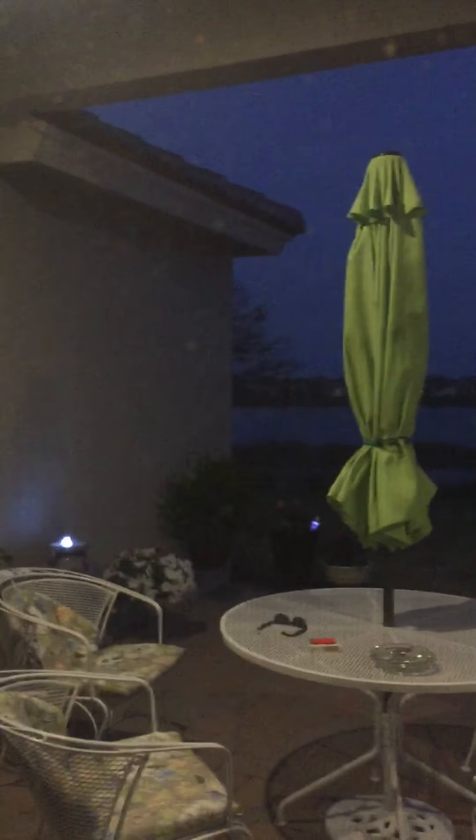You want to do the patio? And this is our lanai. Ooh, that's pretty. Back in Kentucky they call it a patio, but down here they call it a lanai. See, there's the lake. Tomorrow it'll be screened in.